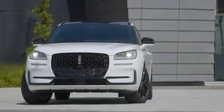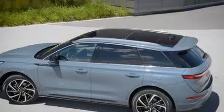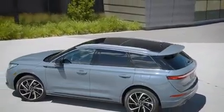With all that said, I hope you guys enjoyed this video. Please be sure to like, subscribe, and share it, and if you want to learn more about the new Corsair, visit lincoln.com for more.